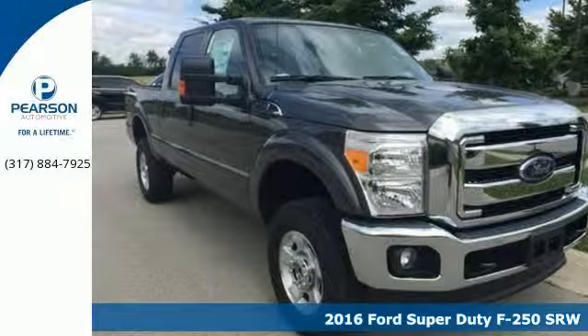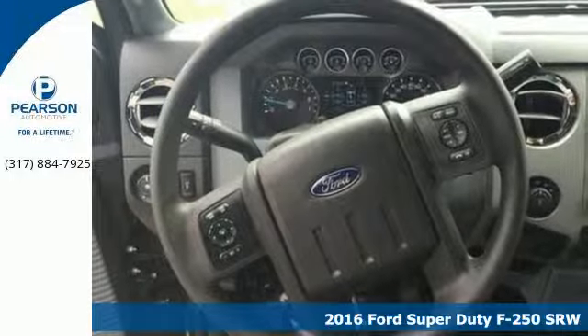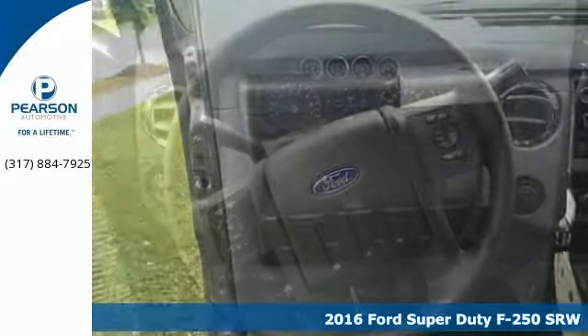It's a 2016 Ford F-250 Super Duty. You know what you need for your business, and so does this Super Duty truck.